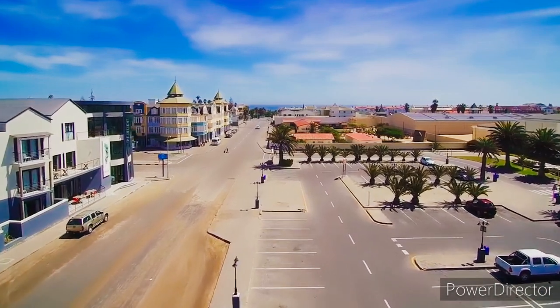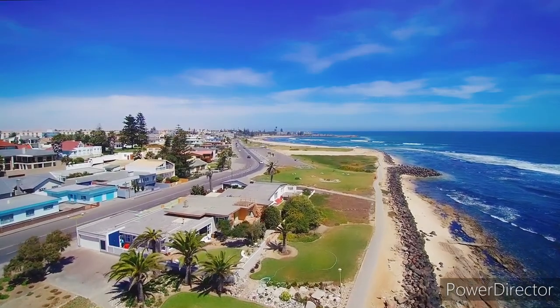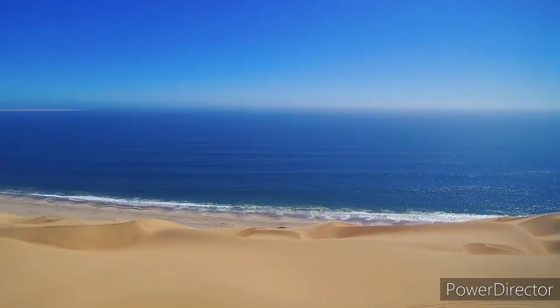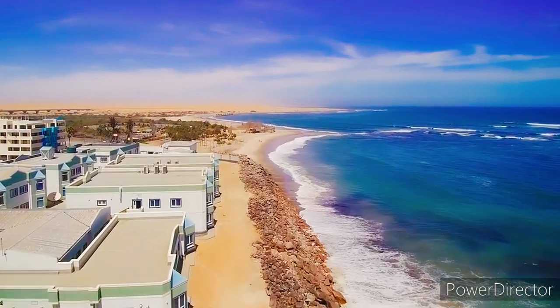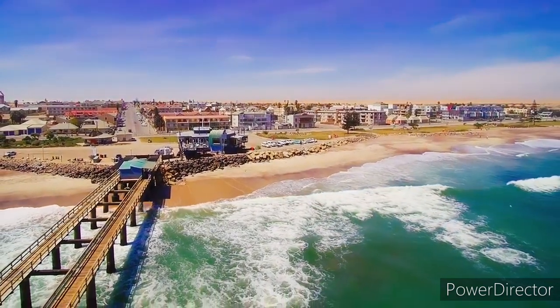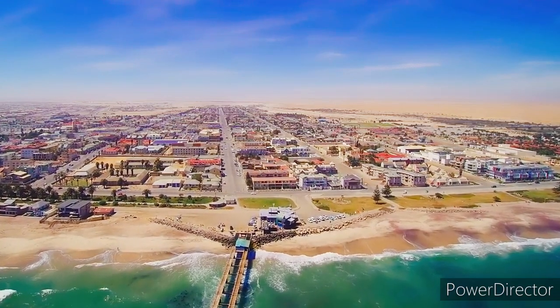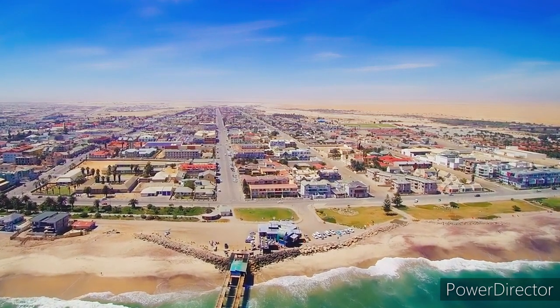Swakopmund is the capital of the Erongo administrative region. The town has about 44,000 inhabitants and covers around 196 square kilometers of land. It is home to one of Namibia's most visited tourist spots — the Namib Desert and Cape Fur Seal Island. As the community of Swakopmund continues to flourish, so does its economy. If you are a fan of cool weather, sandy beaches and living in a town that never falls short of adventure, Swakopmund is the place for you.